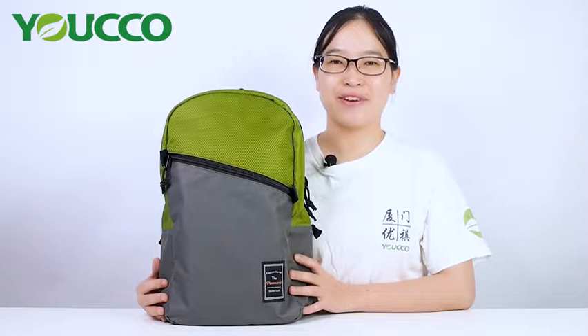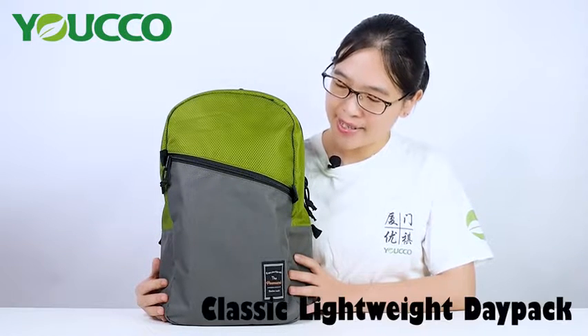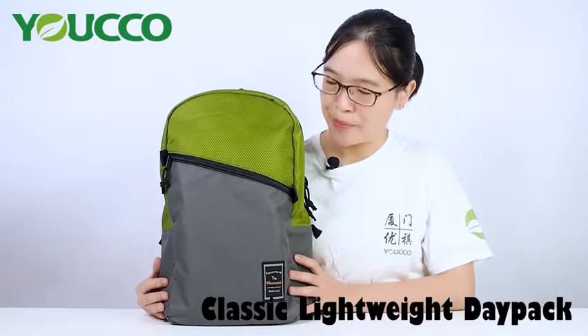Hi everyone, this is Macy from Xiamen Yoko Bags. Today I will show you a classic lightweight daypack. It's very suitable for your daily commute.